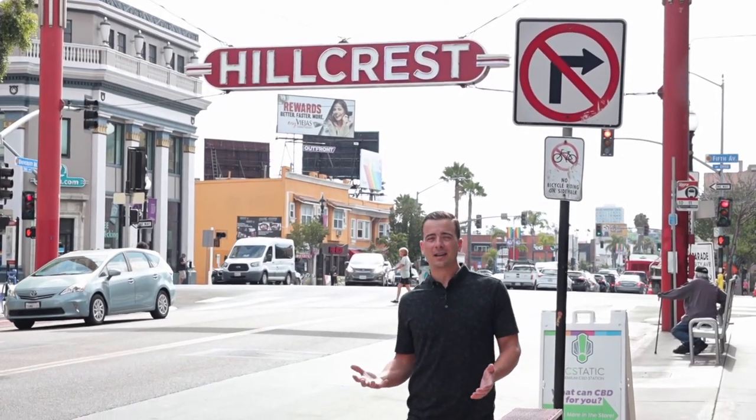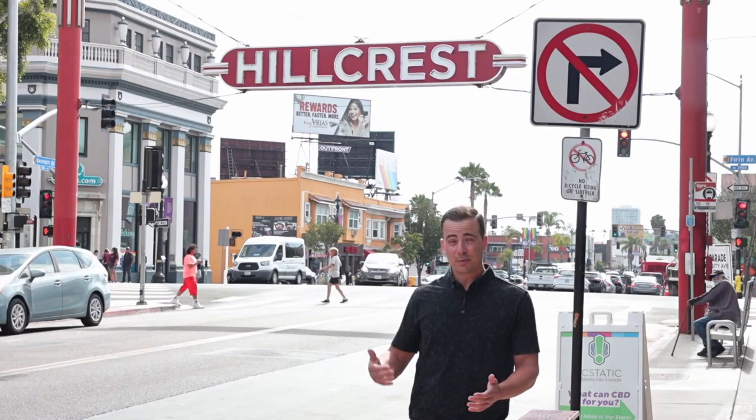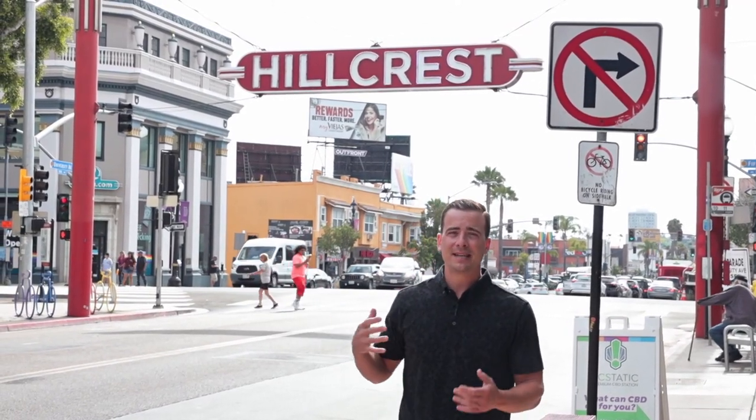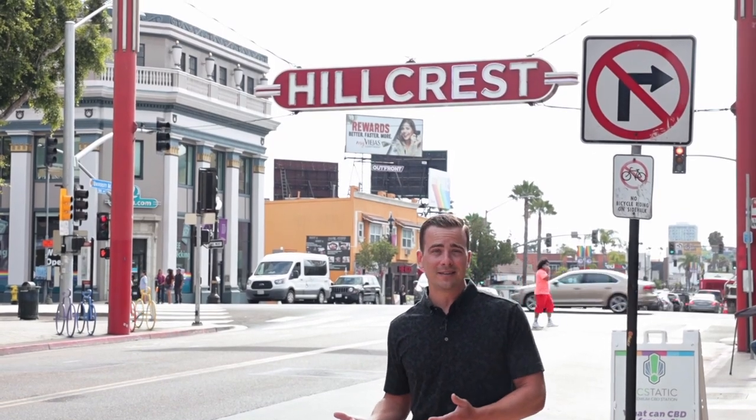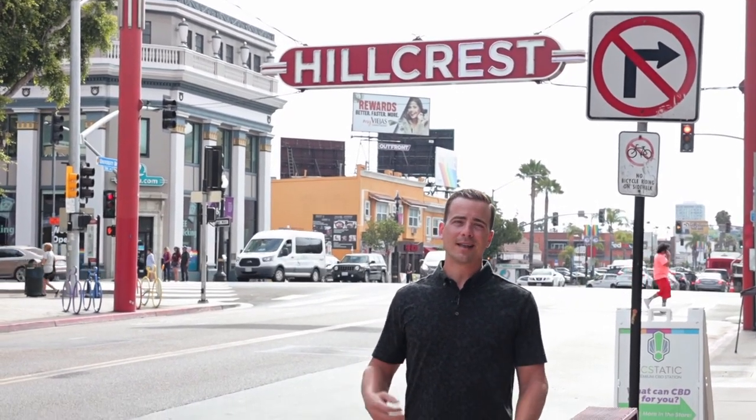San Diego is full of fun and unique communities, and Hillcrest is probably near the top of that list. Today I want to show you what makes Hillcrest so special — from the things to do and the places to visit, to the pros and cons, and what it's like living here.